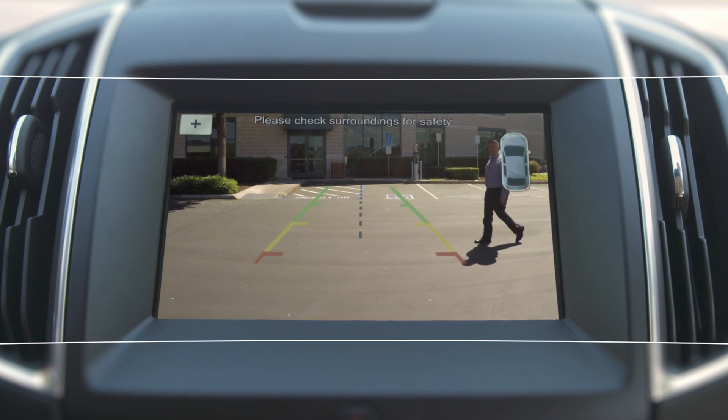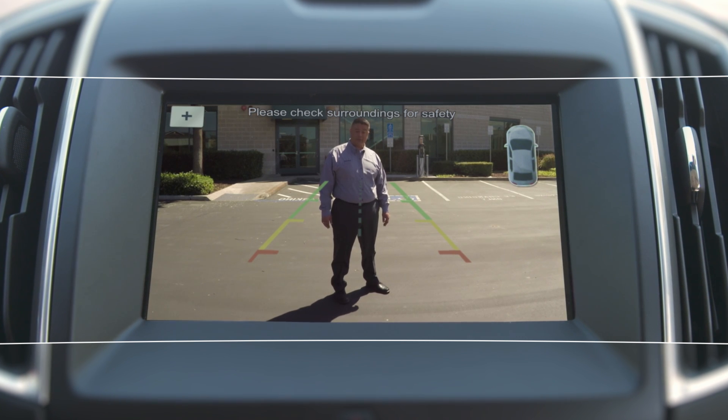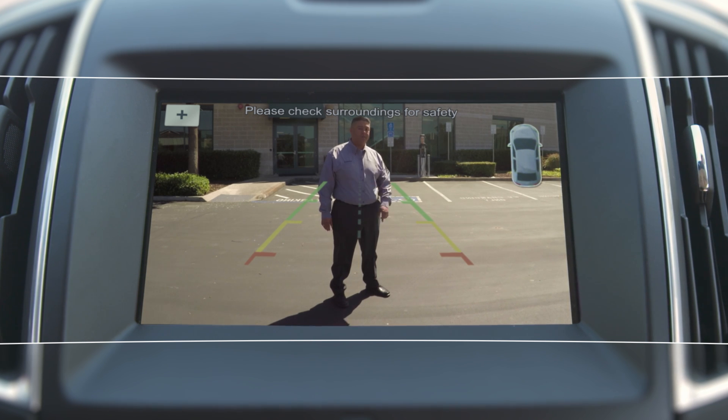In the United States, the federal government has mandated that rear visibility technology be deployed as standard equipment on all new vehicles. As a result, the rear camera system is no longer considered a parking assistance feature — it's a safety feature.